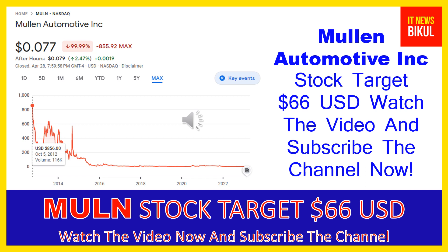You can clearly see on the chart of MULN stock that the higher price was made on October 5th, 2012, when the price was $856 USD. Now MULN stock is available at very cheap rates, and here is a very big opportunity for investment because from here a bounce-back chart pattern is appearing.